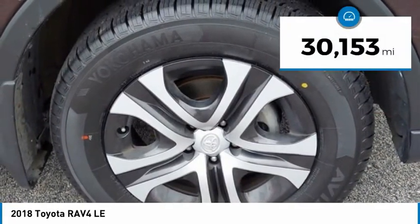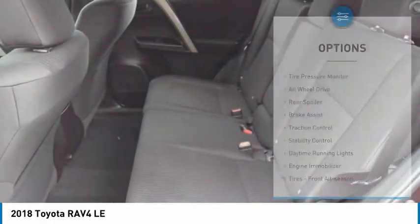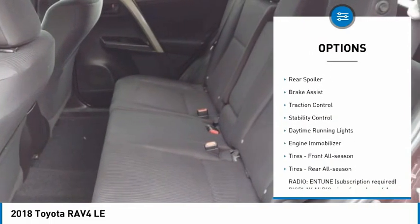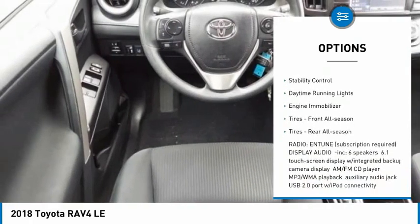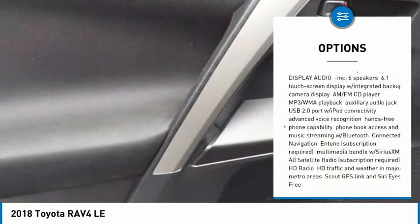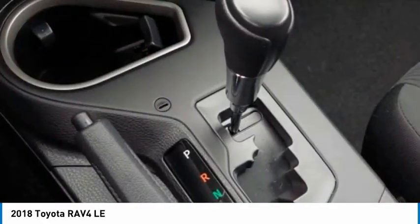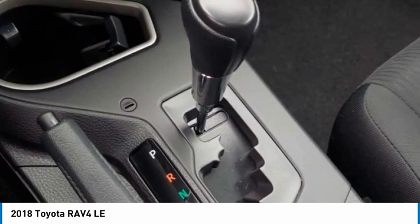This vehicle has less than 35,000 miles. Here are some of this vehicle's great options: tire pressure monitor, all-wheel drive, rear spoiler, brake assist, traction control, stability control, daytime running lights, engine immobilizer, front all-season tires, rear all-season tires.